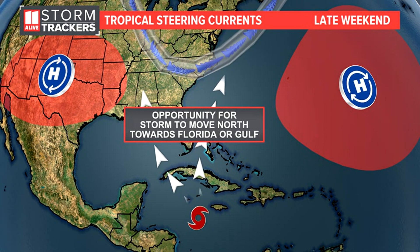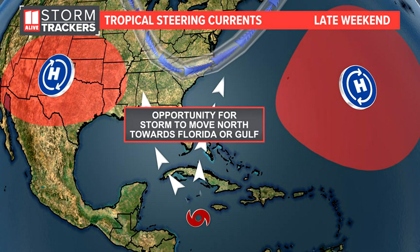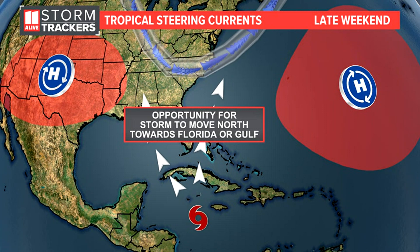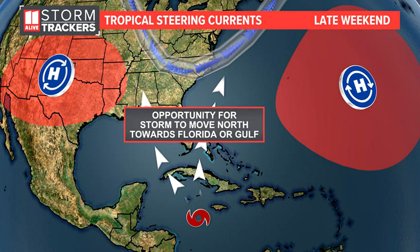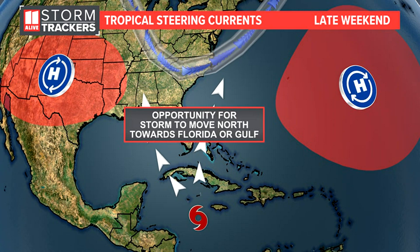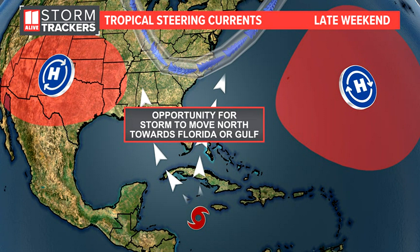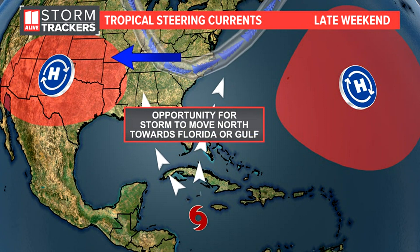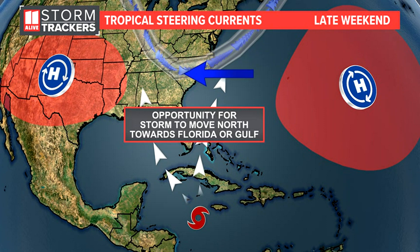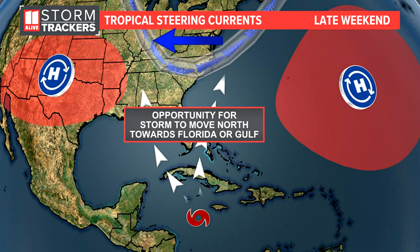Ian will become a major hurricane, but the question is where exactly is it going to go. Forecasters at the National Hurricane Center are going to be very focused on that over the next 48 hours, because the impacts are going to be huge for whoever sees the landfall. A little shift to the west versus a little shift to the east in the guidance significantly changes who's going to be under the gun. The storm can move northward through a gap between two areas of high pressure, heading towards either the eastern Gulf of Mexico or Florida — but the exact position of that incoming cold front and trough of low pressure still needs to be determined.